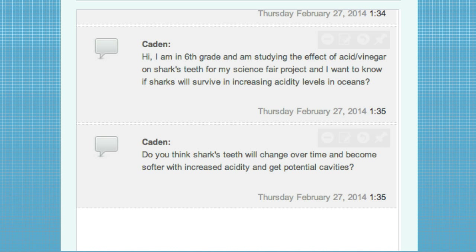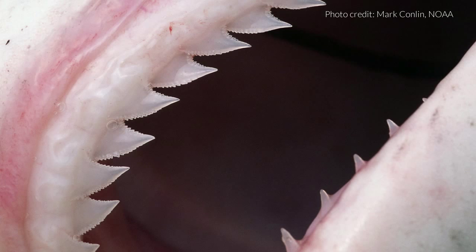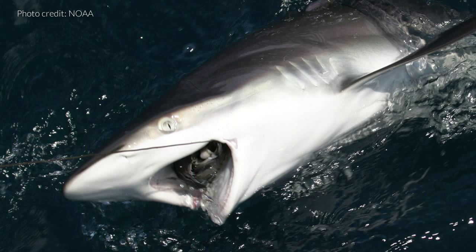Caden, a sixth grader, is studying the effect of acid and vinegar on sharks' teeth for his science fair project. He wants to know if sharks will survive increasing acidity levels in oceans, and whether sharks' teeth will change over time and become softer with increased acidity. Over time, it would depend on the increase in acidity. We do know that organisms with calcium carbonate shells have a harder time depositing those shells if acidity increases. It's possible it could be harder for sharks to calcify their teeth, but I think acidity levels will have to increase pretty significantly for that to be a problem.